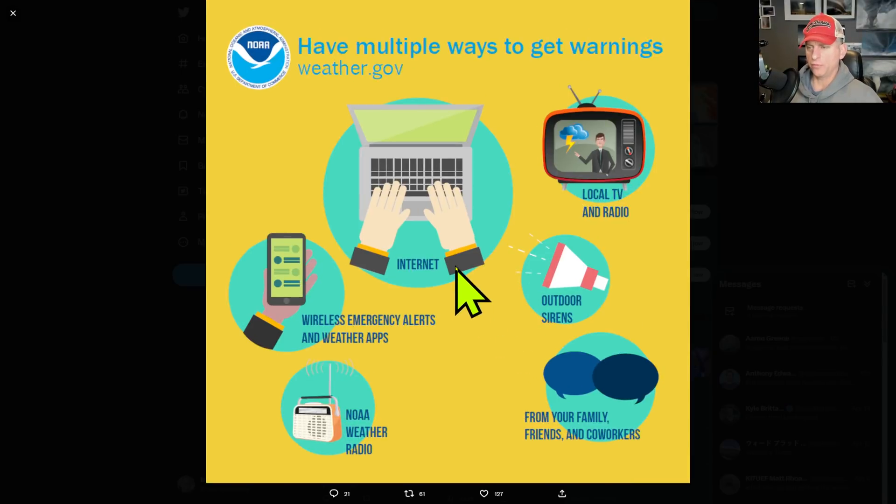Twitter is reducing the automated tweets going out, so have other ways to get warnings. I used to use that quite a bit, so I'm not too thrilled about seeing that go away. Have other ways to get your weather warnings.